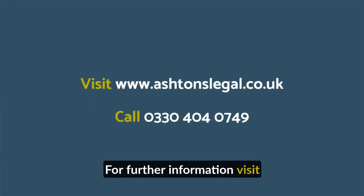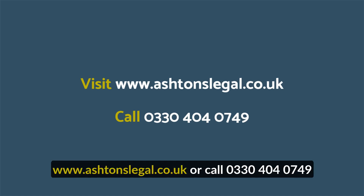For further information, visit www.ashtonslegal.co.uk or call 0330 404 0749.